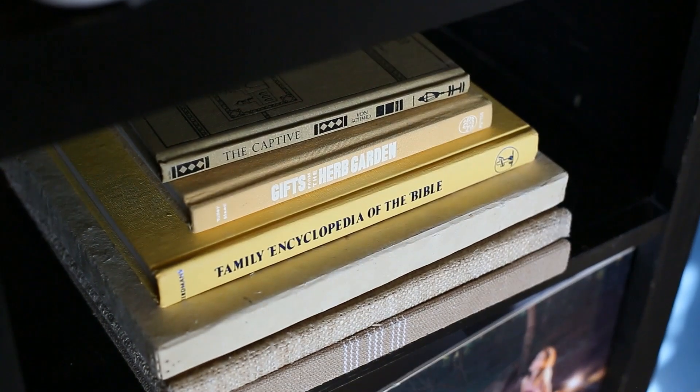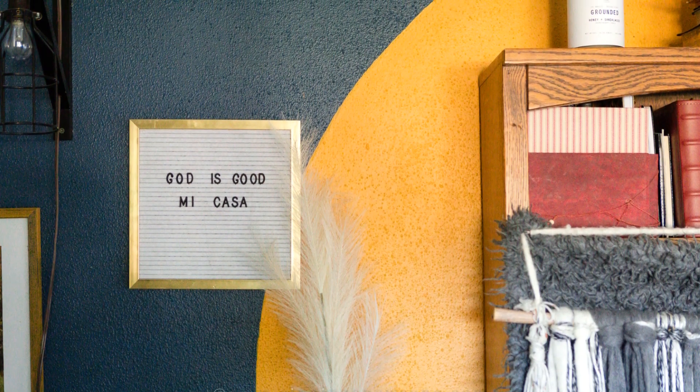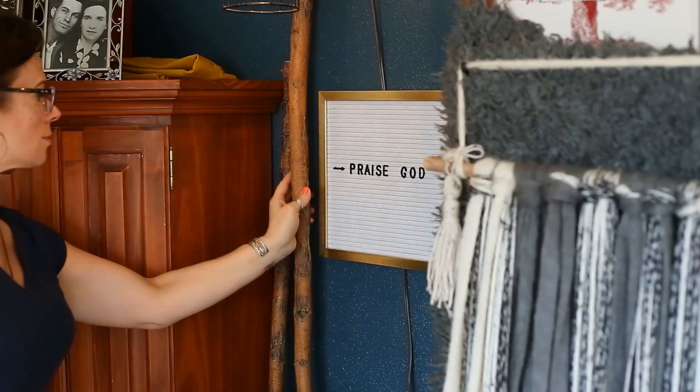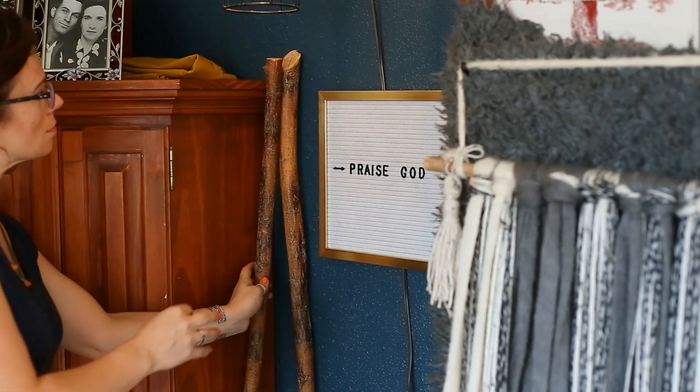Hello friends, it's Shayla. Welcome to another boho office makeover. I know you're thinking didn't she just make one of these — and I did! I have got two funny stories for you guys.